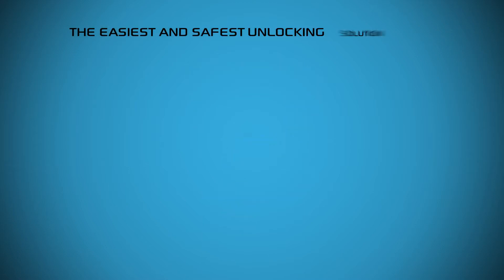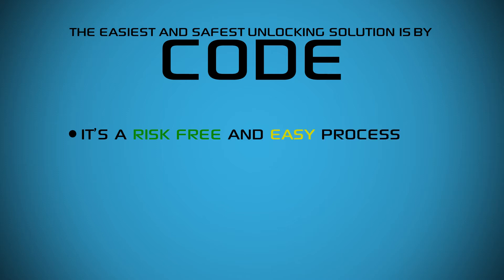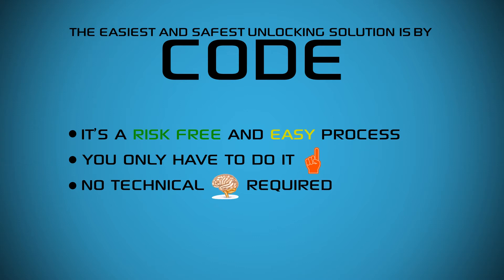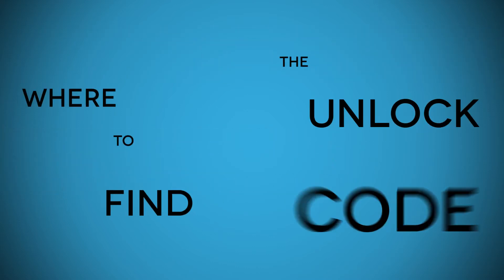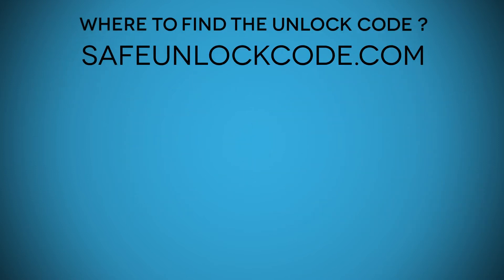How to unlock it. The easiest and safest unlocking solution is by code. It's a risk-free and easy process. You only have to do it once. No technical skills required. Where to find the unlock code — this is where safeunlockcode.com comes in to help you.